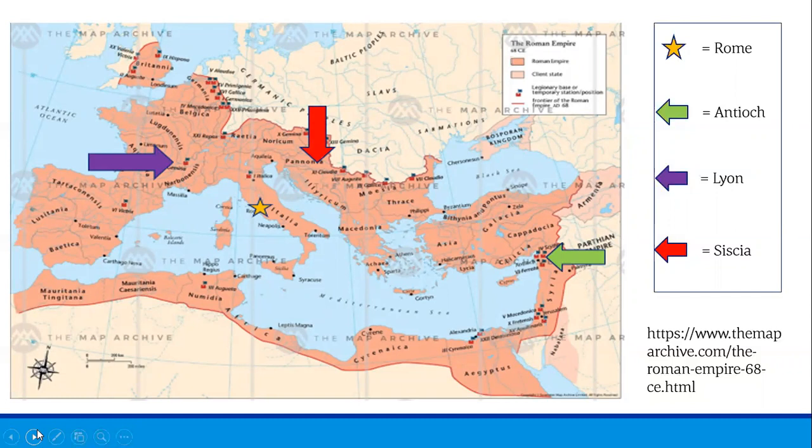Since paper money was not used until the 13th century, Roman currency was coinage that consisted of gold, silver, bronze, and copper. Over the course of its history, Roman currency saw many changes in form, denomination, and composition. Because of the economic power and longevity of the Roman state, Roman currency was widely used throughout Eurasia and northern Africa from 476 to 1453, and served as a model for the currencies of the Muslim caliphates as well as the European states during the Middle Ages and the modern era.